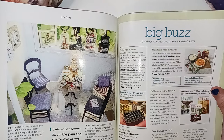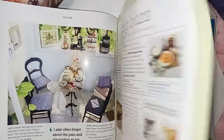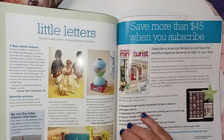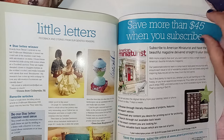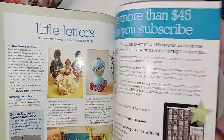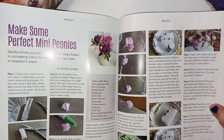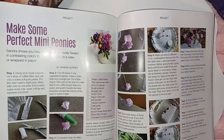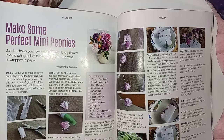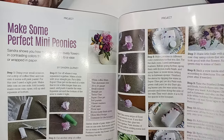Then you have contest products, news, and views for miniaturists — Big Buzz. Then we have little letters, feedback, and stories from devoted readers. These are from readers that they sent in. Another way to subscribe to American Miniaturists right here. Then we have make some perfect mini peonies — so they had the DIY for the braided garlic, now they have a DIY to make your own floral peonies.